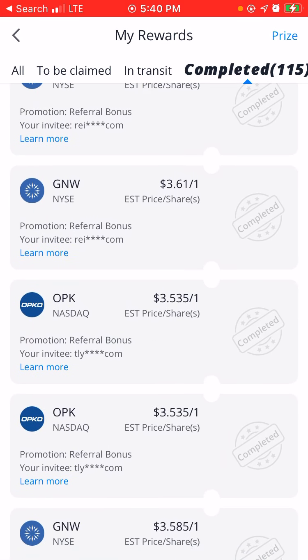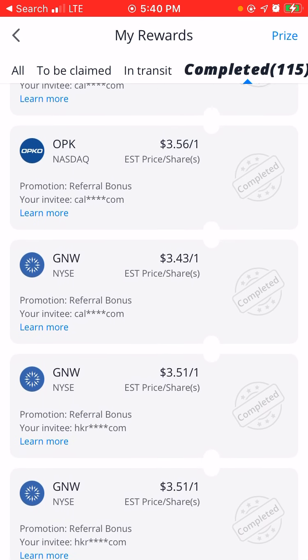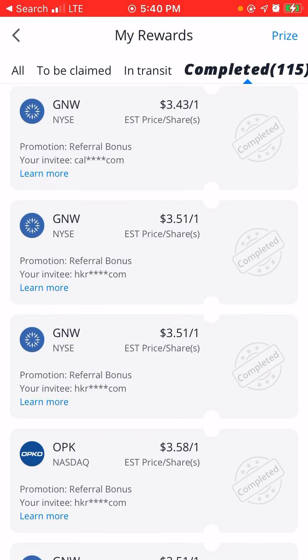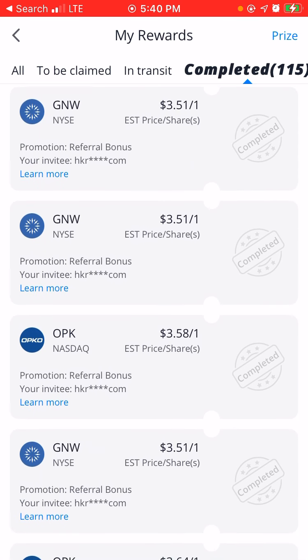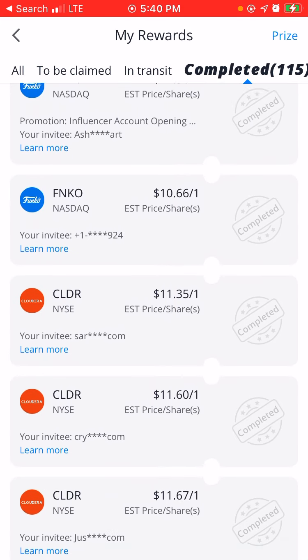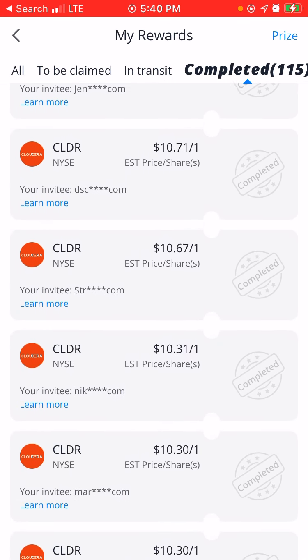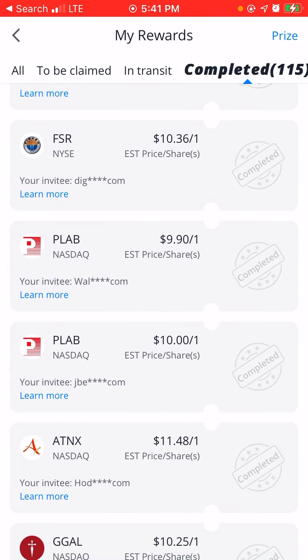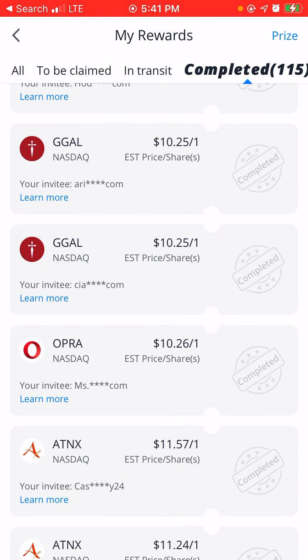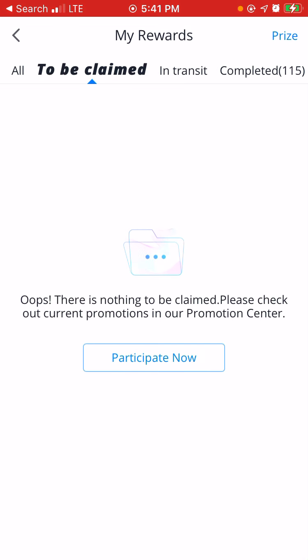If you scroll — I'm going to scroll down a little bit more so you guys can see that I'm not lying when I tell you that I literally get free stocks every time somebody signs up, makes a cash account, and deposits a cent into their account. And then in transit, which it was like that the other day, but I'm going to show you guys that my free stocks actually showed — to be claimed.